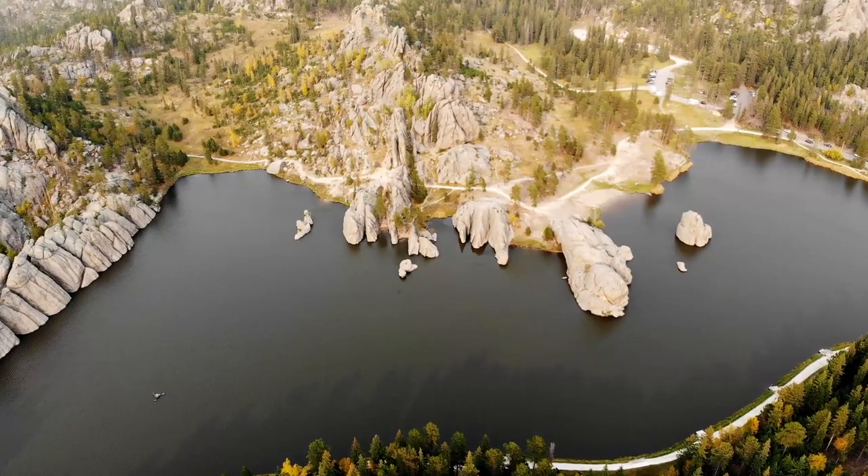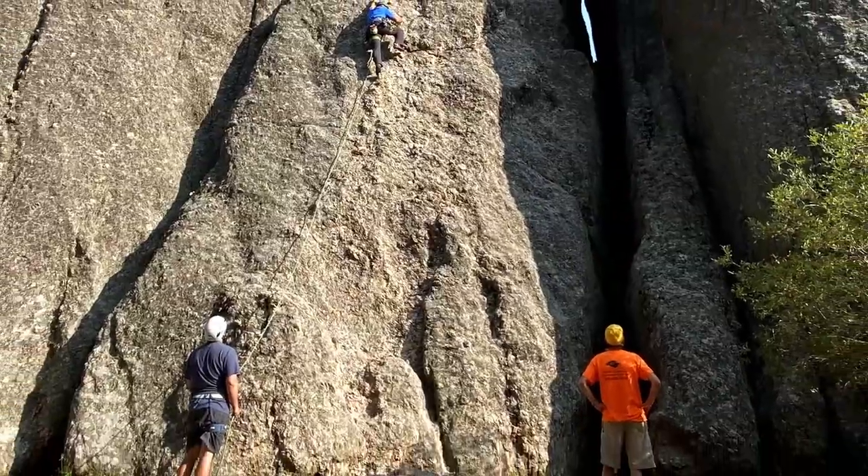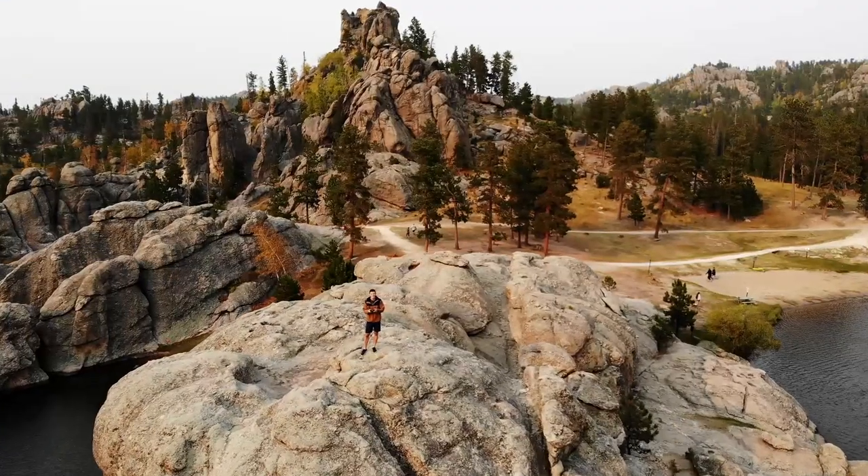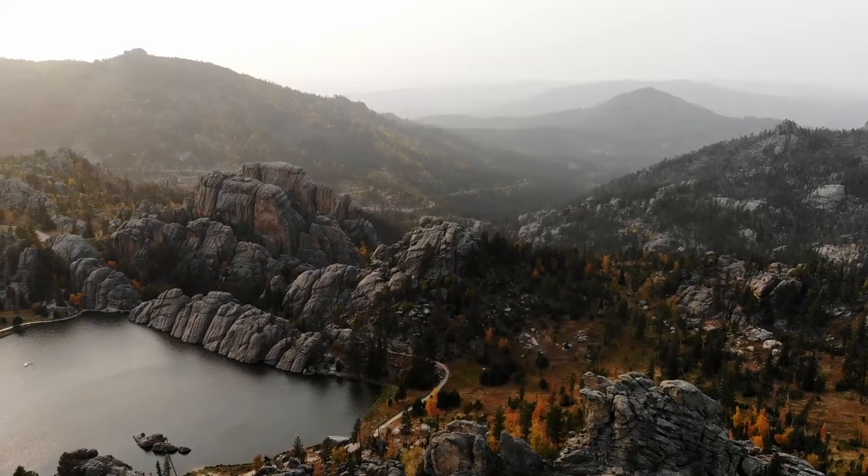Sylvan Lake was nice enough that we came back a second and a third time. We enjoyed a leisurely float on the water, watched some rock climbers, and hiked around. I almost decided not to fly the drone here simply due to the smoky skies, but I'm sure glad I flew anyway.